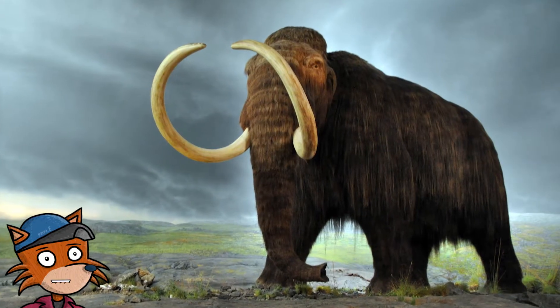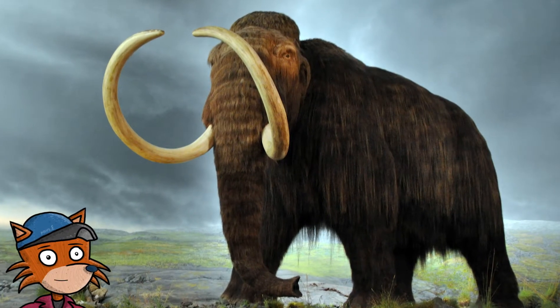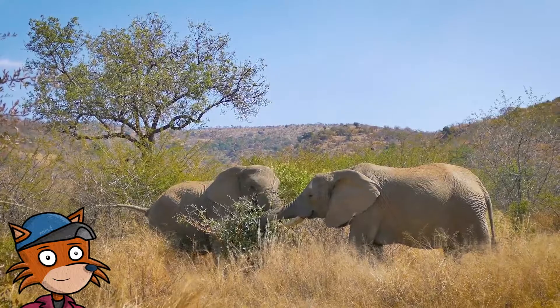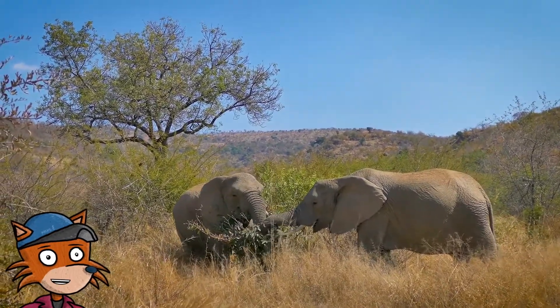Woolly mammoths were the ancestors of elephants. They were like hairy elephants that lived in colder areas. Woolly mammoths had much smaller ears, which tells us that the hot climate that elephants live in is responsible for their big ears.